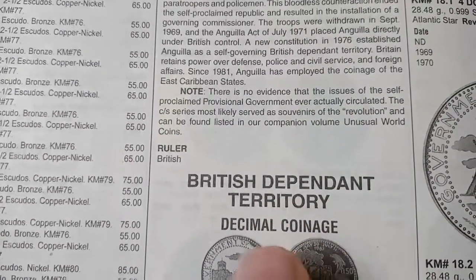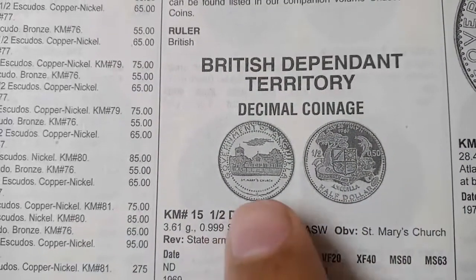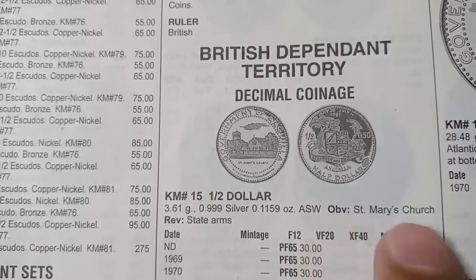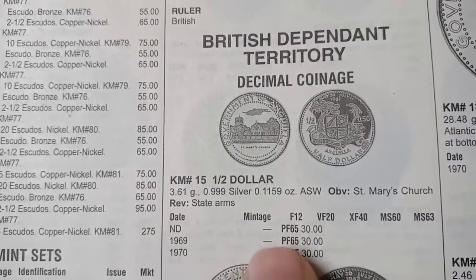Rulers are British. British Dependent Territory decimal coinage. The first coin is a half dollar. The metal is silver and the weight is 3.61 grams. The obverse shows St. Merrick Church and the reverse shows the state arms. This coin was minted in 1969 and 1970. It is a proof coin.